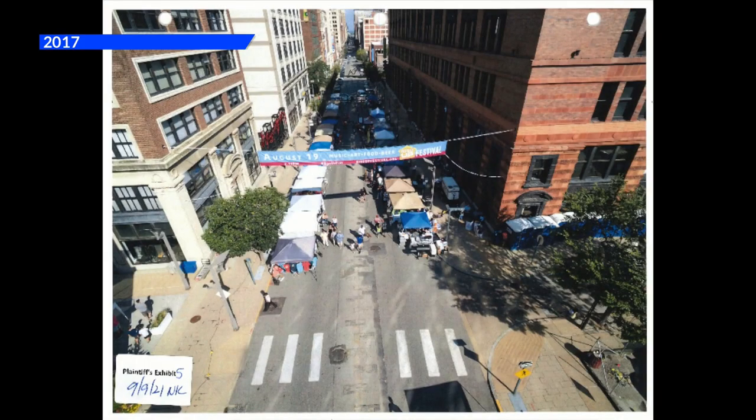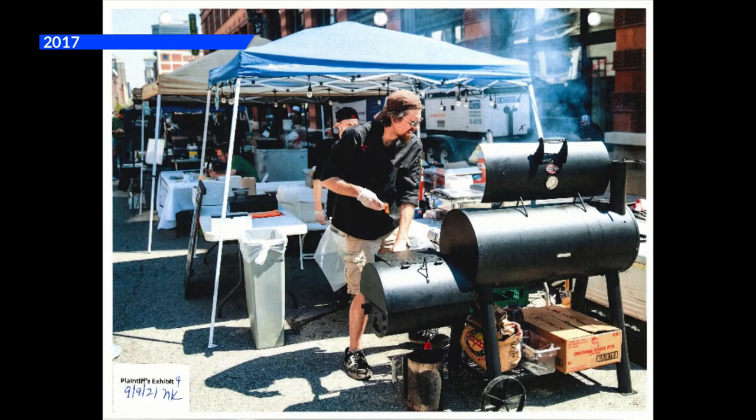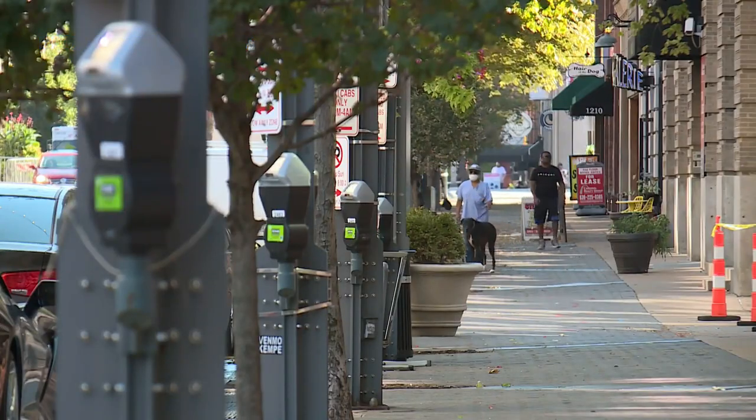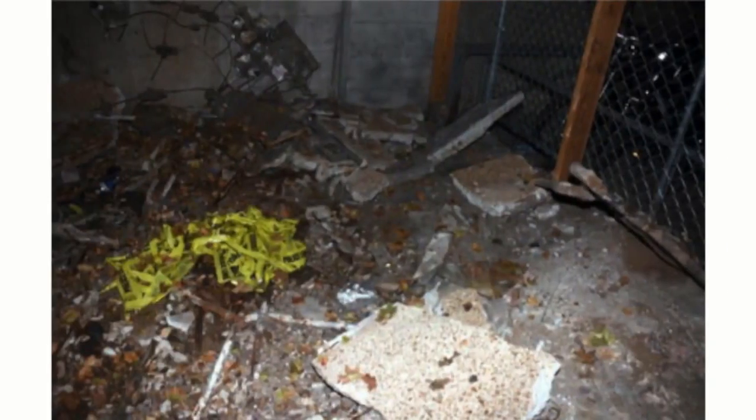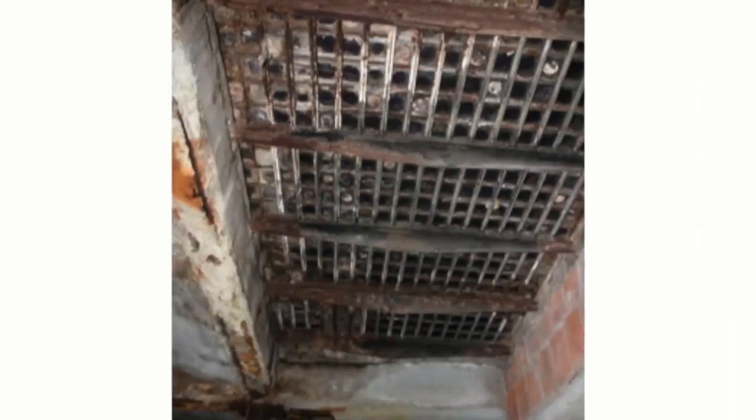He is still in the middle of a lawsuit with St. Louis over the accident, and the city won't talk about it because of the litigation. But Langeneckert's court record shows evidence the city is aware of hidden rooms under sidewalks all around the area.